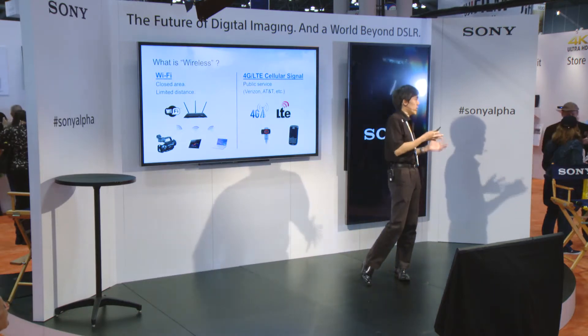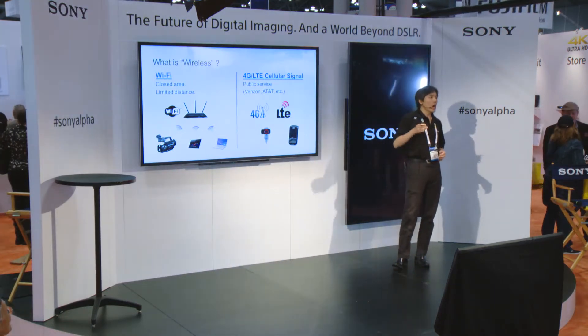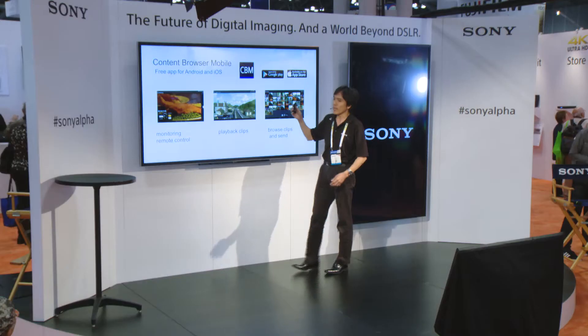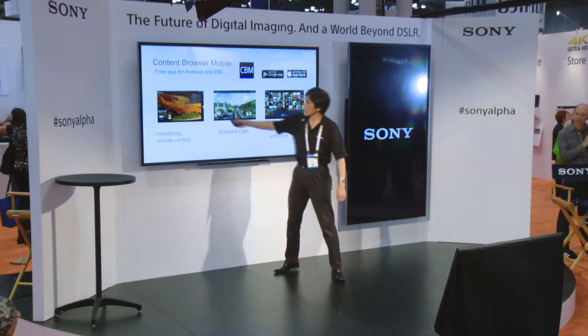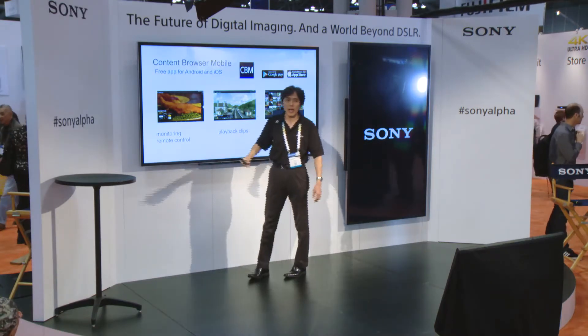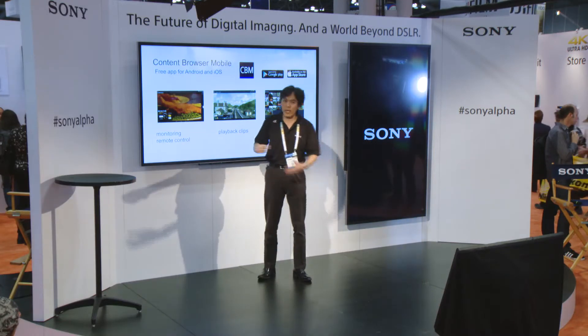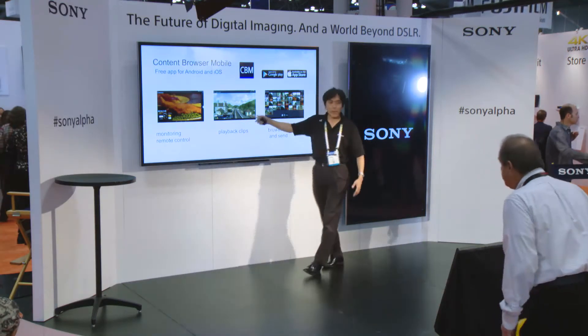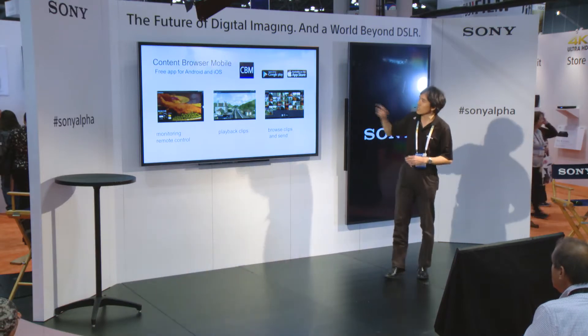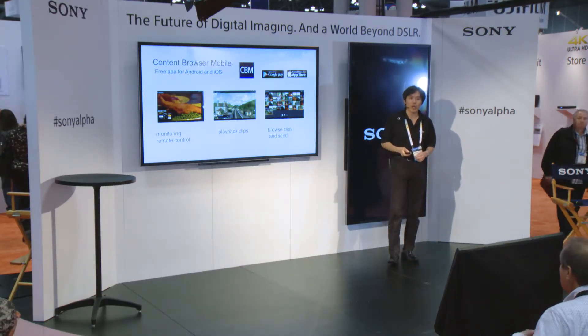Not just the camcorders, we also have an app. Let me first introduce you to the app — it's called Content Browser Mobile. It's a free app, so you can download it right now on your smartphone or tablet from Google Play for Android or the Apple Store. Using this app, you can see the image of the camera and remotely control the camera, play back clips on the media cards, and actually choose and push files somewhere else — you can send them.